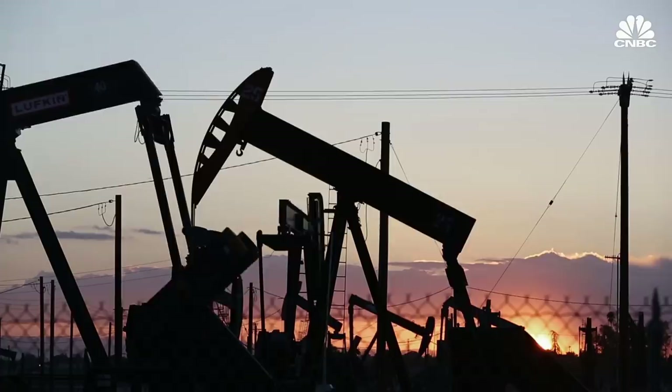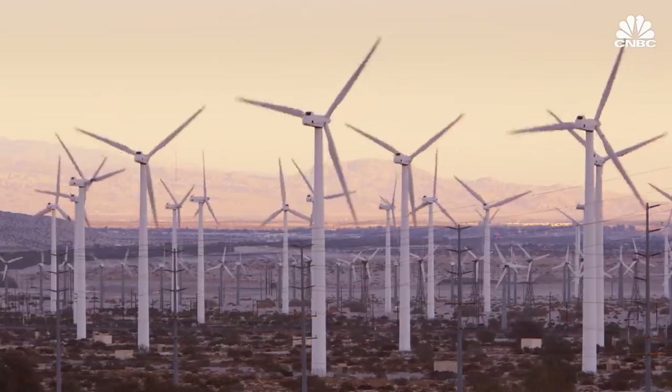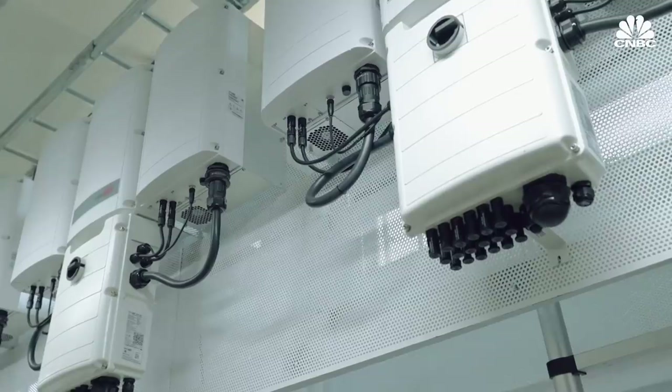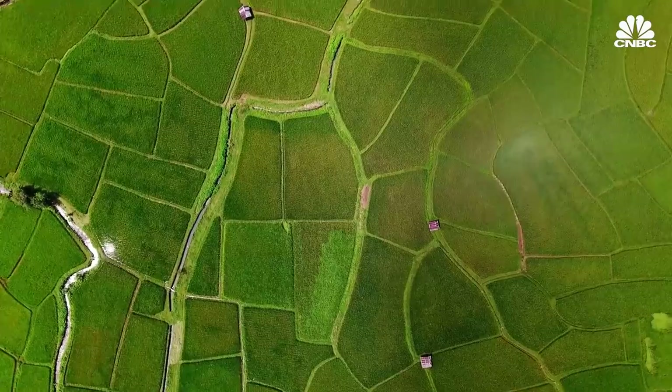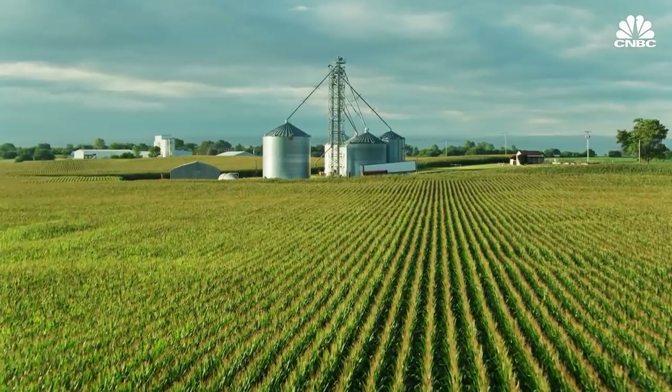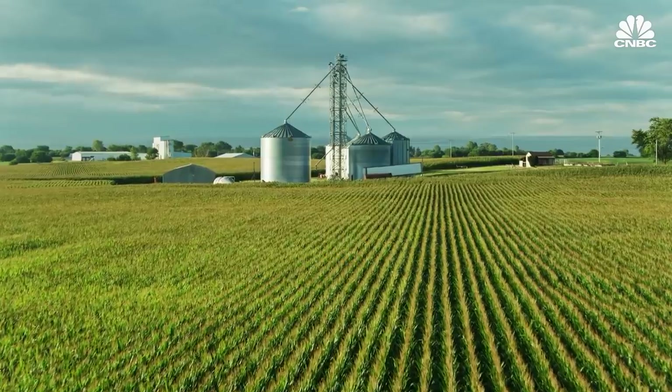Think about where our energy comes from. Drilling rigs and smokestacks, windmills and solar panels. Maybe even lithium-ion battery packs might come to mind. What we probably don't think about are the farms that make up over one third of Earth's total land area. But it turns out that they can be an energy source as well.